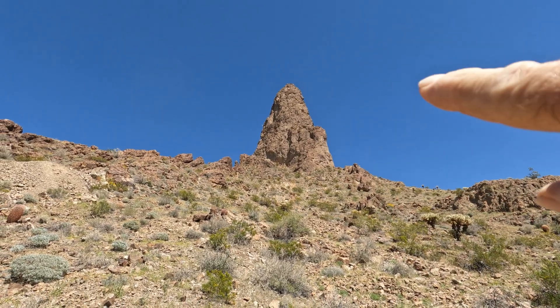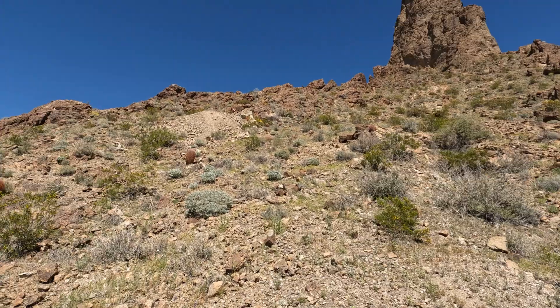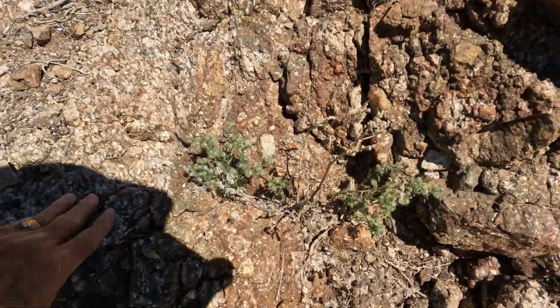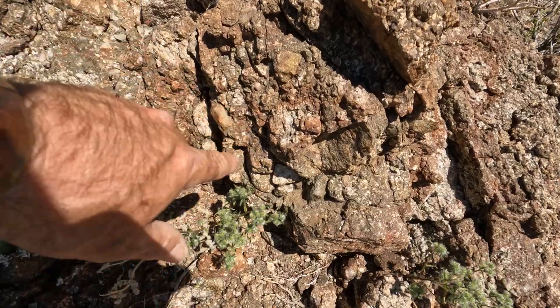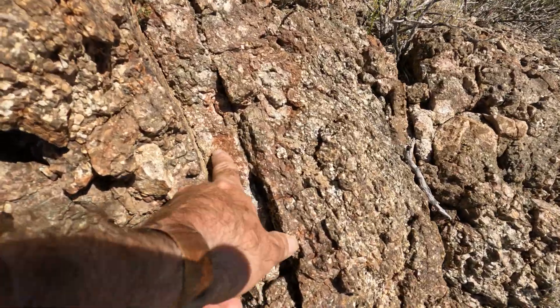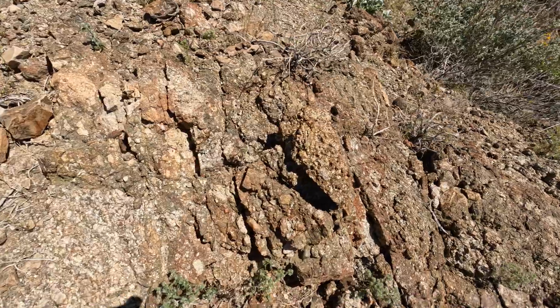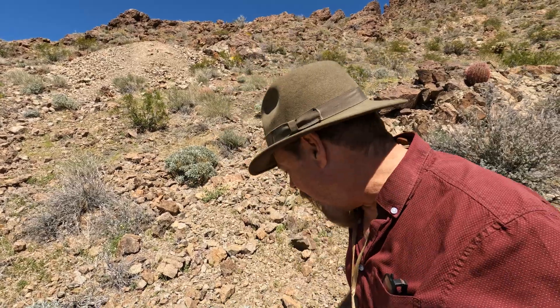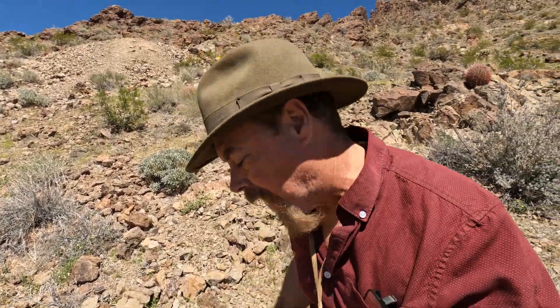Look at the size of that volcanic neck — huge. Somebody climbed all the way up here to prospect. Whoever was up here saw the andesite — you can see all the phenocrysts, alkali feldspars and all that — but there's a little bit of red mineralization in it. They must have climbed all the way up because of that. Those guys were tough as nails. Think about it — you've got a box of dynamite, blasting caps, a hand steel, and a five-pound sledge, and you're coming all the way up here because you saw some red in the rock.